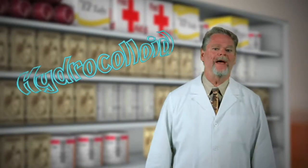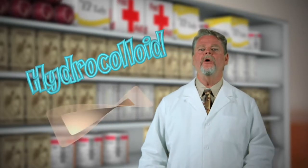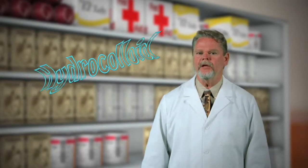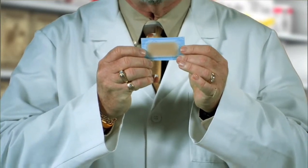The particles in hydrocolloid bandages absorb fluid from the wound and turn into a gel-like substance, which seals in moisture and helps with healing. They're long-lasting, waterproof, and can help with scarring. Sometimes marketed for blisters, they may be worth trying if you have a condition like diabetes that interferes with healing.